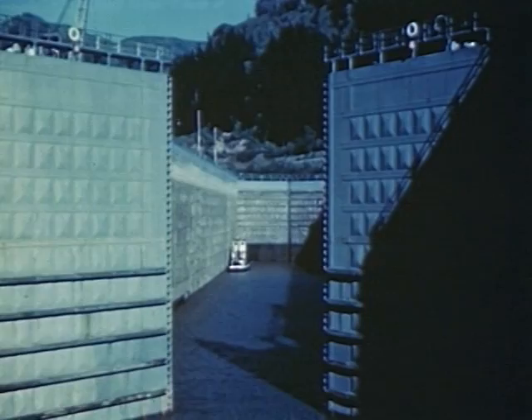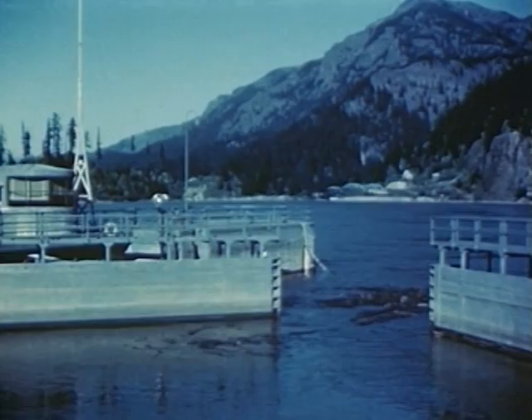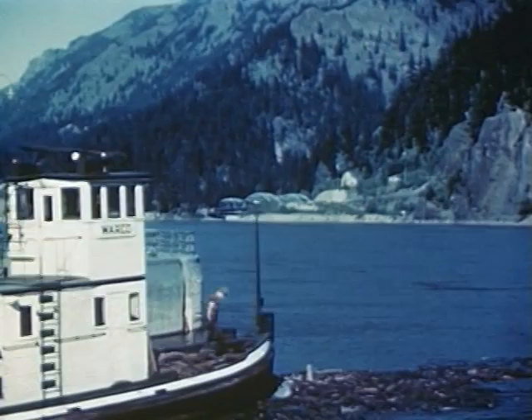After a ship has entered the lock, the lower gates are closed and the lock is filled with water. In about 20 minutes the water level is raised 66 feet to the height of the river above the dam. Then the upper gates open and the boat goes on up the river. These locks are large enough to let ocean vessels pass through to the river above.